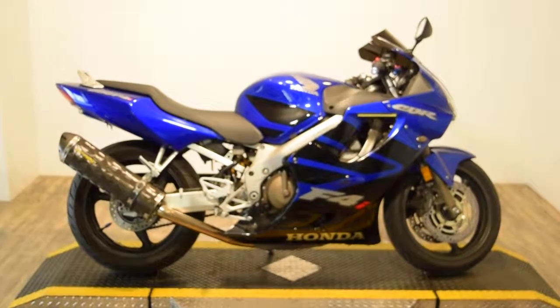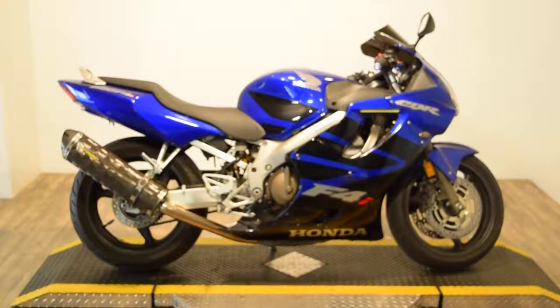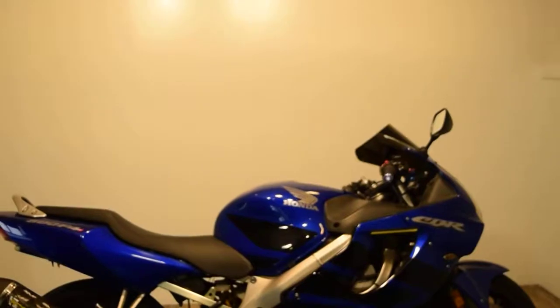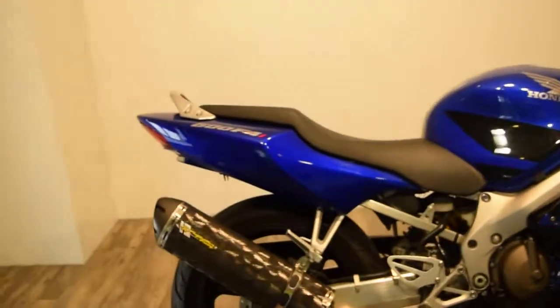Monster Power Sports is offering this 2006 Honda CBR600 F4i. This bike's got a few extras on it — it's got a nice carbon fiber muffler on it, Two Brothers.